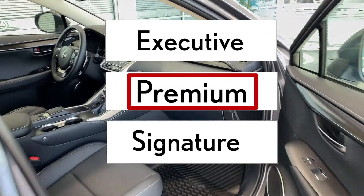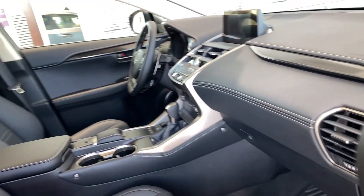When looking at the family tree, this is the mid-level model. It has some really great features. Let's take a look.